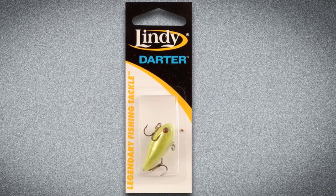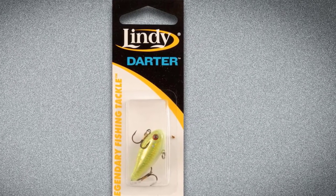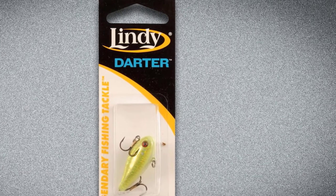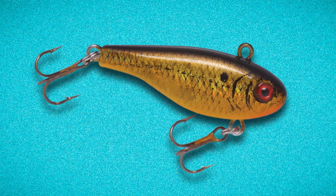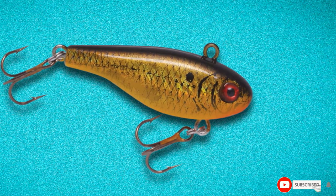This combination has been lethal for me. The bait is fairly light in weight compared to others in its class. This is bad for when you want to get a bait down fast, but good when you want a slower-falling walleye lure. The hooks are pretty good as well. Overall, it's one of the best walleye ice fishing lures you can have in your tackle box.